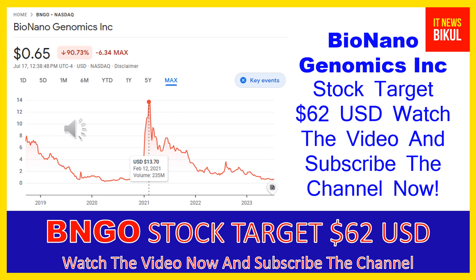Looking at the chart of BNGO stock, the highest price was made on February 12th, 2021 at $13.70 USD. Now BNGO stock is available at very cheap rates, and there is a very big opportunity for investment because a bounce-back chart pattern is appearing now. The bounce-back chart pattern has begun in BNGO stock.